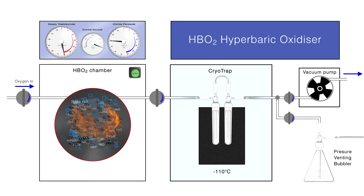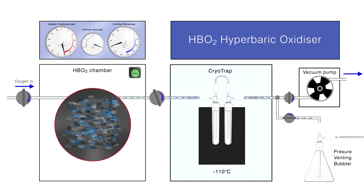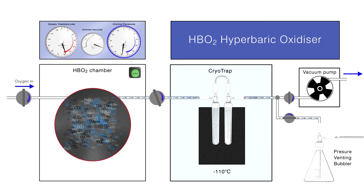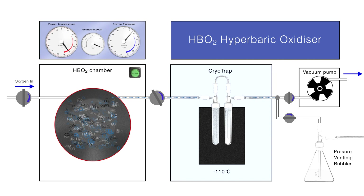After combustion, the system records the falling pressure and vessel temperature. Collection of the combustion water and carbon dioxide from the chamber is a two-stage process. Stage one involves pressure release: the chamber outlet valve is opened to slowly release excess oxygen and the carbon dioxide and water vapor produced during combustion. These volatile products are collected in two special glass cryotraps held at minus 110 degrees centigrade.